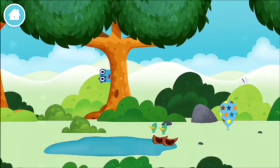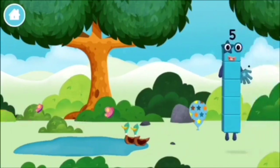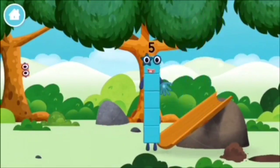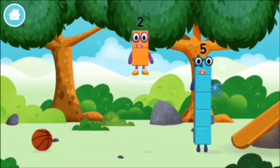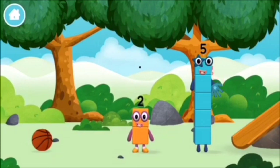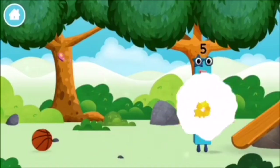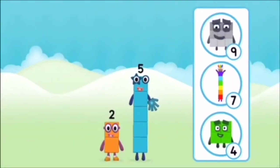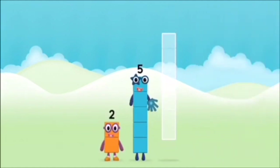Pond. You've found a number block! You've found a number block! What number block will you make when you add these two number blocks together? That's right! Now add the number blocks together.